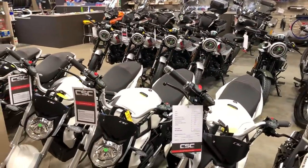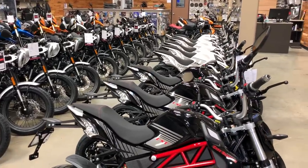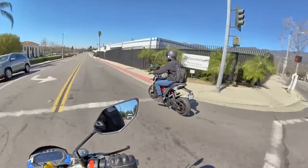The 2020 CSC City Slicker is an awesome little e-moto, and so I was glad to get the chance to stop by CSC's shop and have the opportunity to take one for a spin. Kevin and Joey from CSC joined me, and together we made up one of the most mild-mannered electric biker gangs I've ever had the pleasure of riding with.